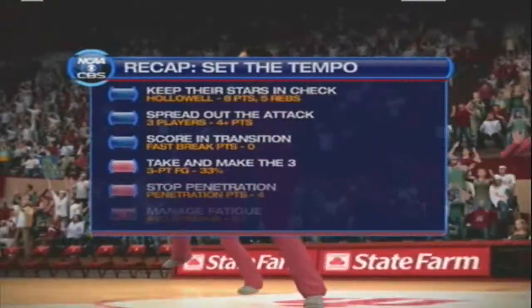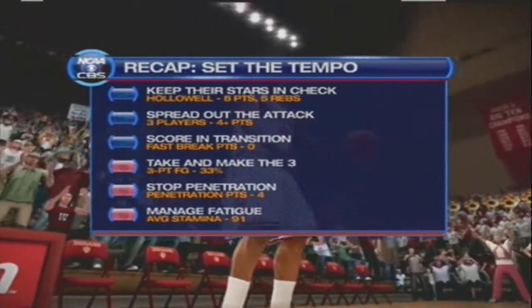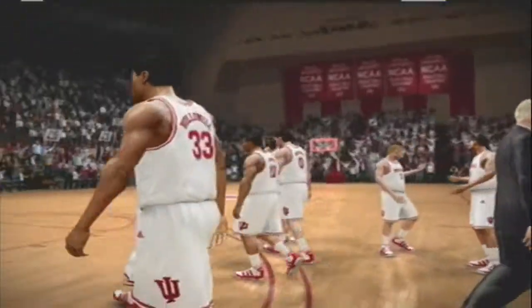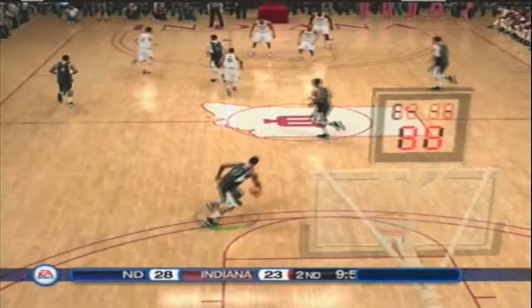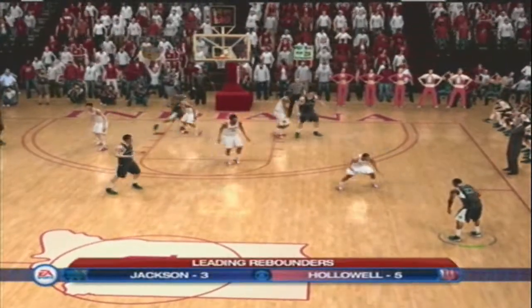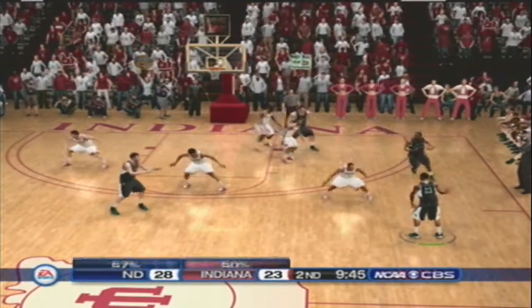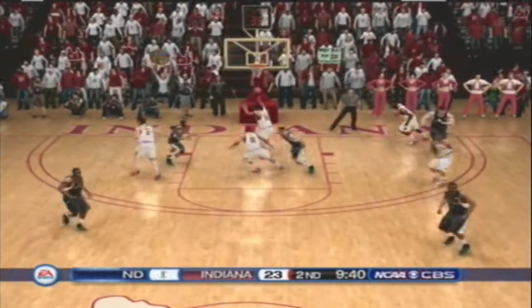And a quick look at the team stats for both teams. Let's check in and take a look at how both sides are doing with the keys to the game. Way out on the right wing. Jump shot — and he hits it.